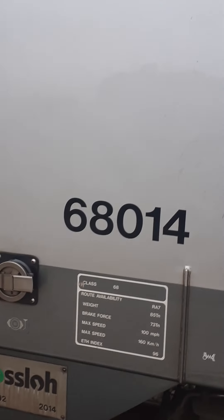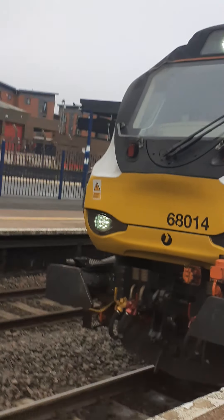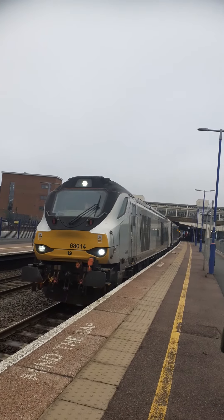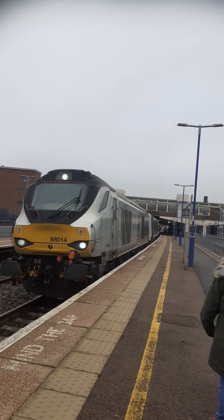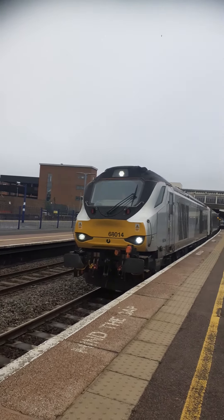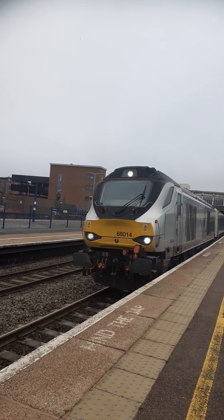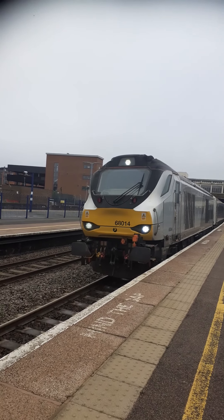68014. I'm chilling — the train driver is waving. The train is ready to depart. 68014 heading to Birmingham Moor Street.